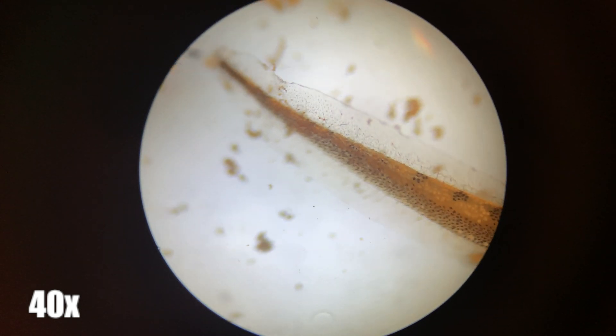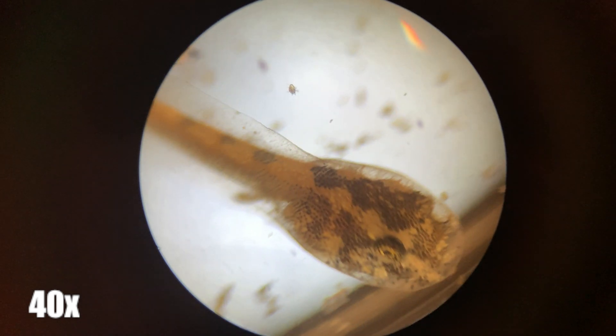Another type of frog, Darwin's frog, will swallow its eggs and store them in vocal sacks, where they will regurgitate them when ready.